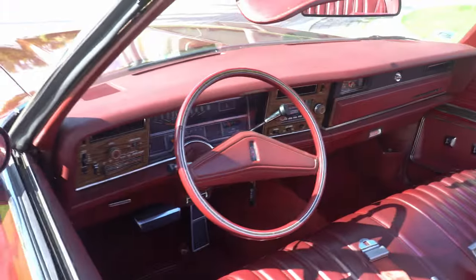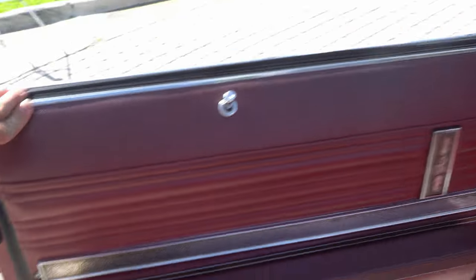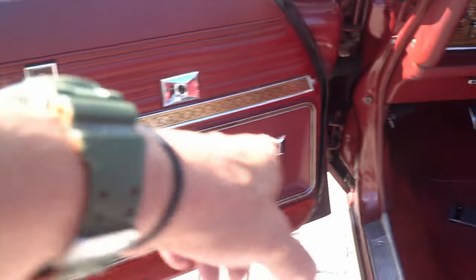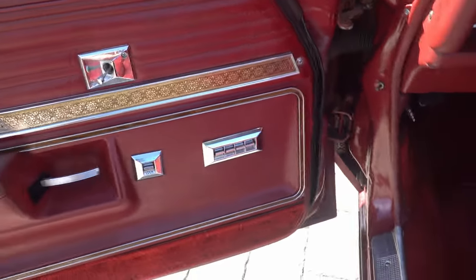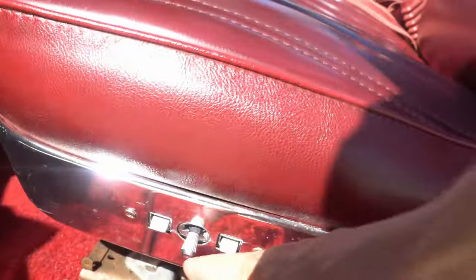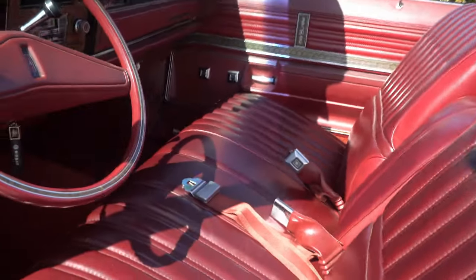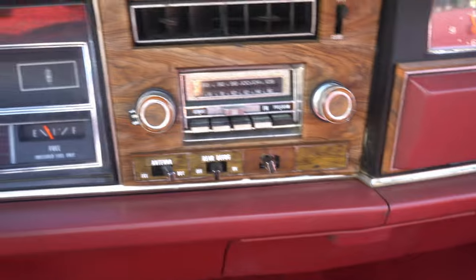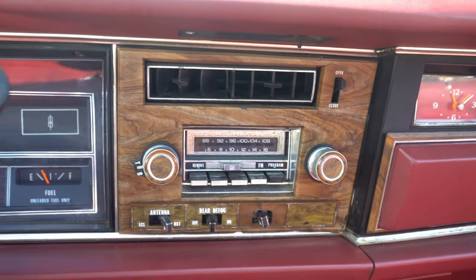Take a look at the interior. Very nice. Power windows, power locks, power seats here. All of your GM buckles.